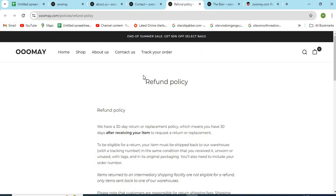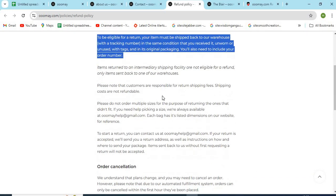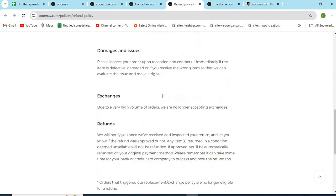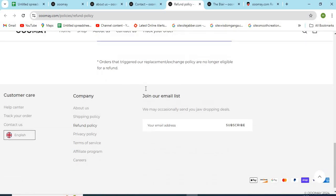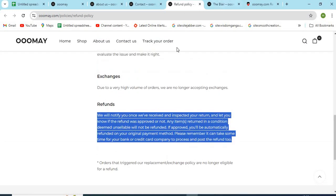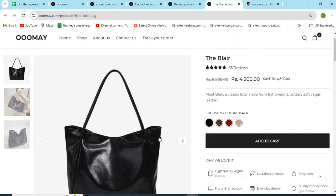4. Check the full return and shipping policy. The detailed return and refund policy should be explained on the site by the owners. Read all the important terms and conditions regarding the return and refunds. 5. Check if the models and product images are properly visible. If the images are cropped or copied from other websites, that might be a sign of a scam.